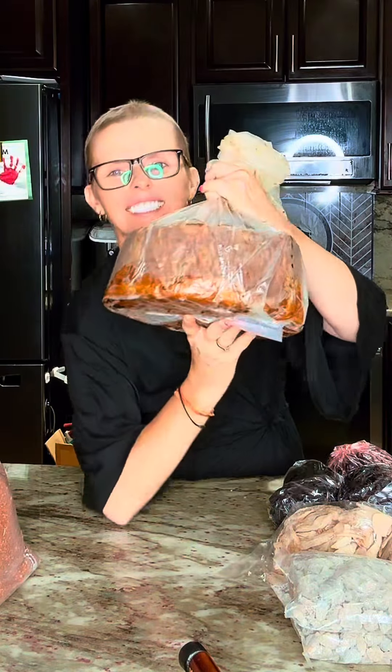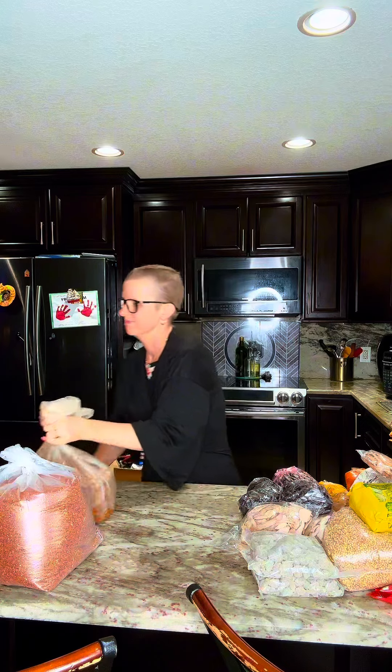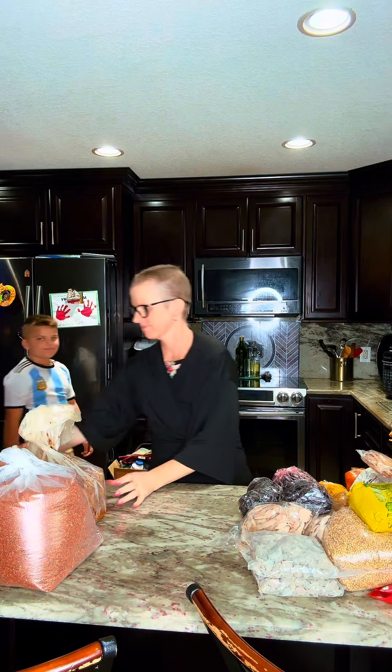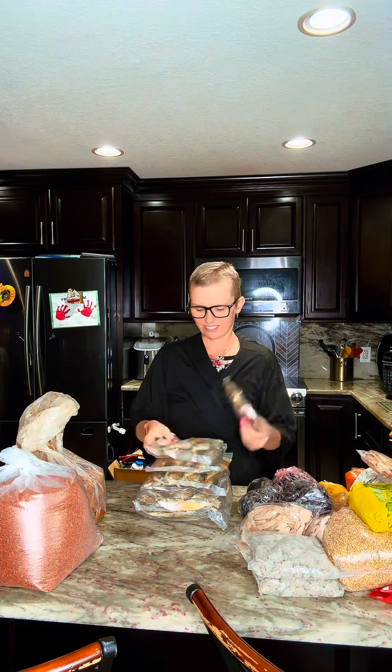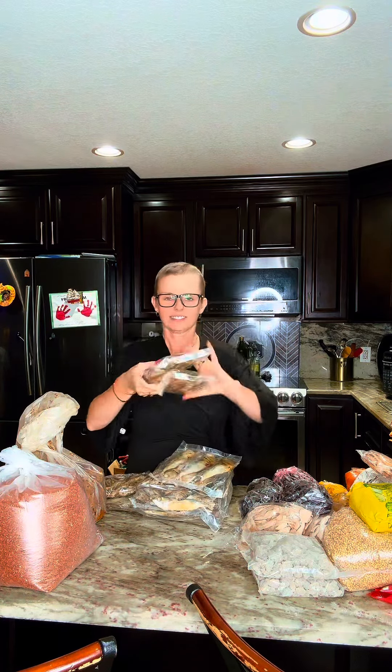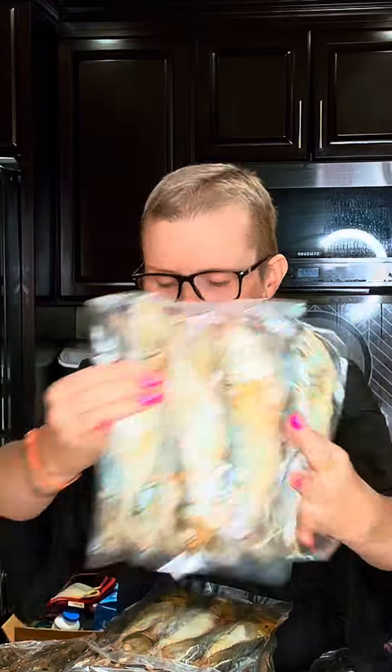This big one here is jaggery — it's a natural source of sugar that comes from sugar cane. The browner the better. I got a big one because I'm not doing any added sugars anymore; I'm using jaggery instead of white sugar.